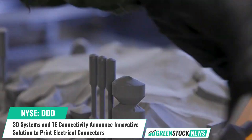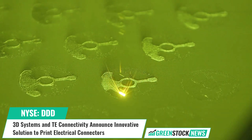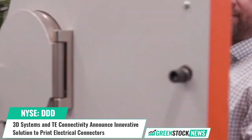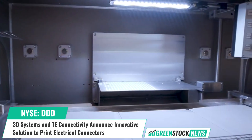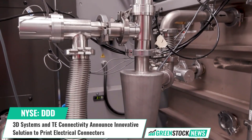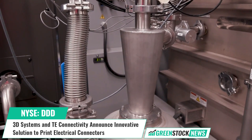Reggie Puthenwiedel, Executive Vice President of Industrial Solutions at 3D Systems, stated: "Our material scientists and print process experts worked very closely with the TE team to formulate a material that, when used in conjunction with our Figure 4 technology, delivered on the high-quality, high-reliability standards their customers have come to expect."